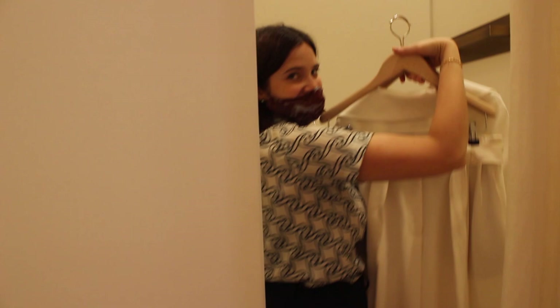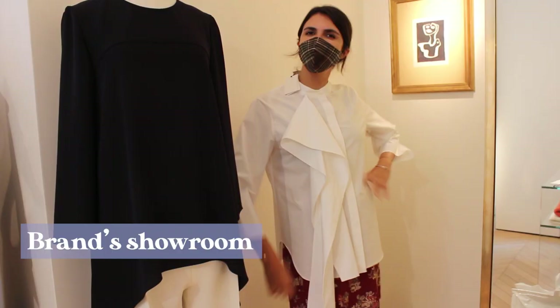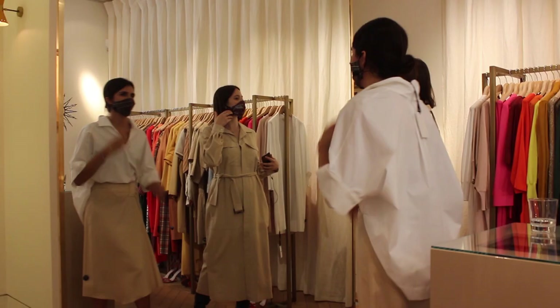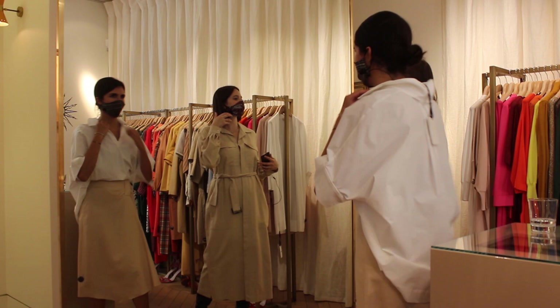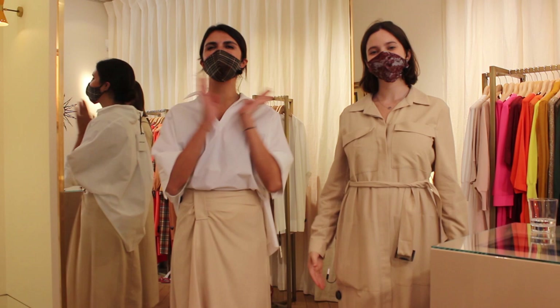A fitting can take place in a brand's showroom or, like today, in the brand's boutique. As you can see, we have chosen our outfits — we're super happy. I went with the color blocking in neutral colors, which is very Natan, especially the color blocking.